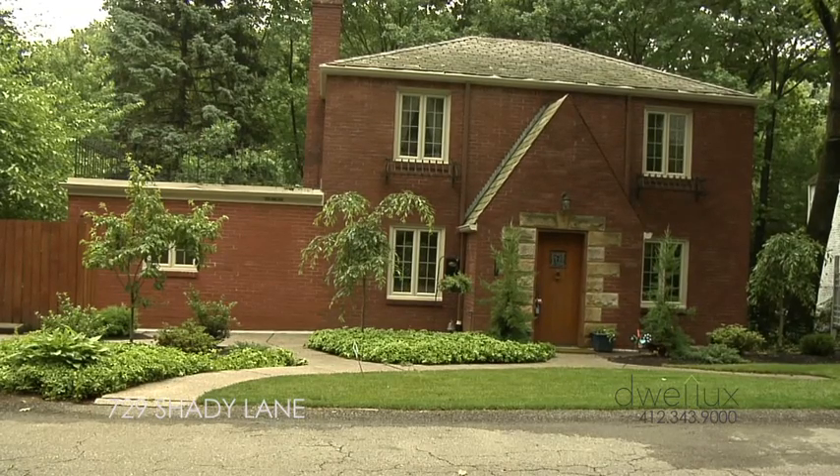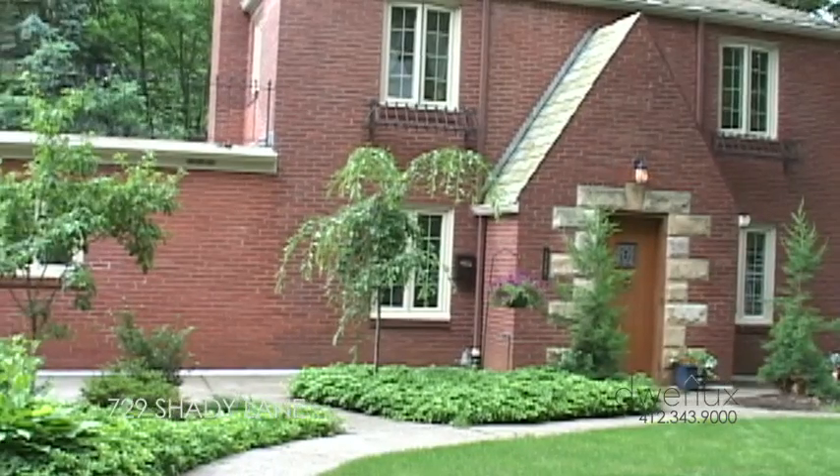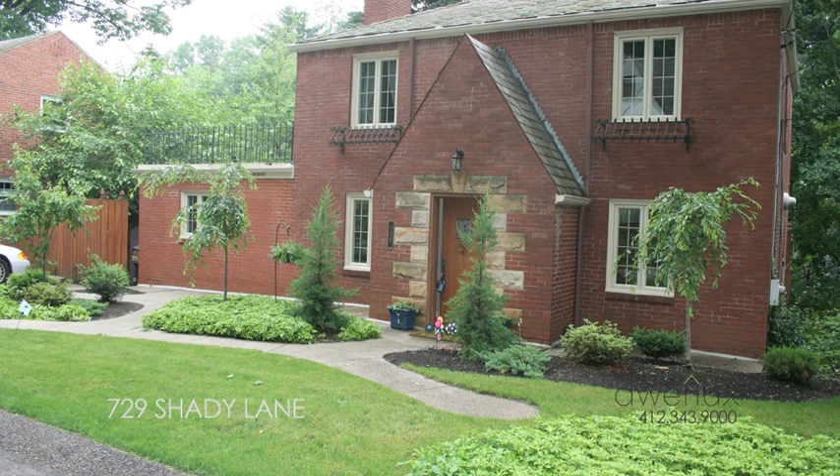There is central air conditioning throughout. This home is roomy, charming, delightful, and available for viewing. You can make an appointment by calling Willux at 412-343-9000. Don't miss this one — it could be the home for you.